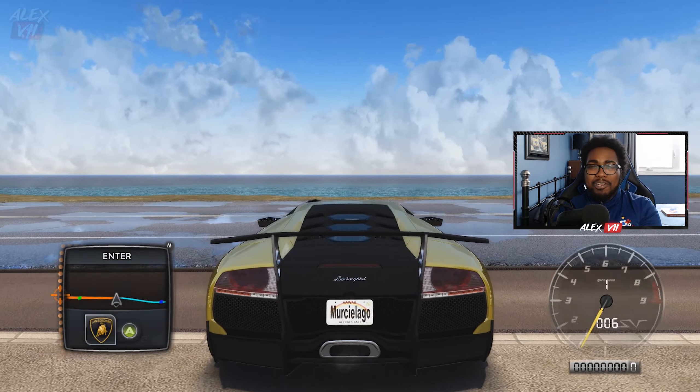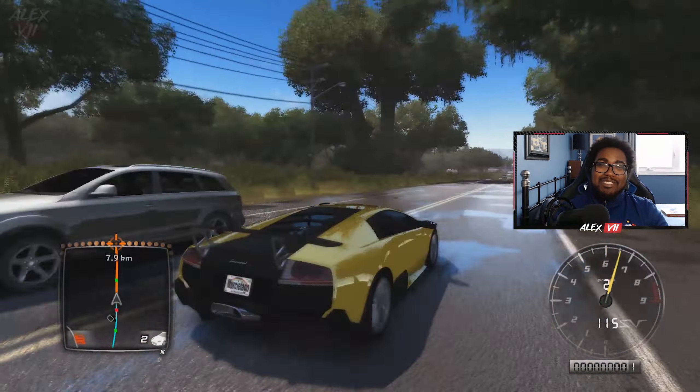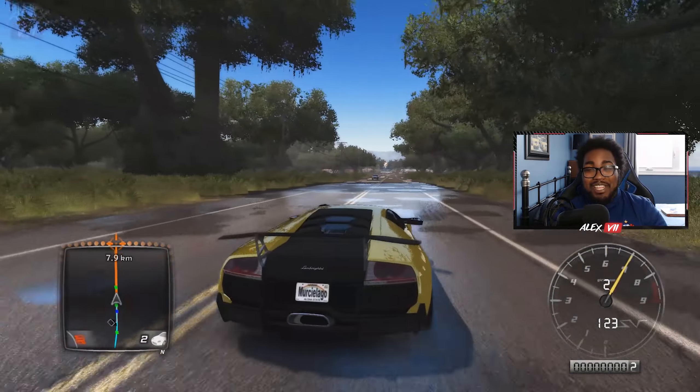The MC20 boasts a 621 horsepower 3-liter V6 engine, which definitely adds to the fact that I really do hope this car makes it into TDUSC. It has the power, it has the Maserati vibe, it has the looks — it has everything, and it's very lightweight. So let's move on to another car I hope makes it into TDUSC.